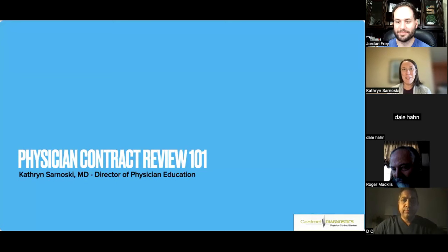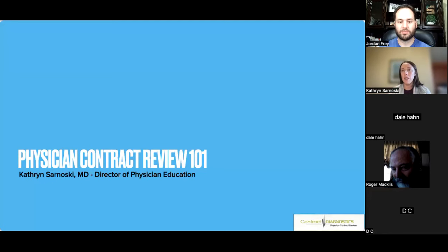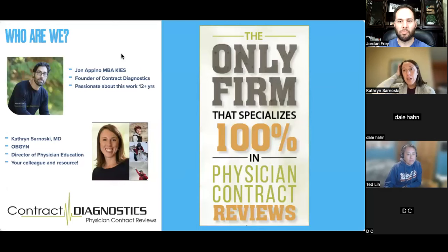Thanks so much Jordan. This is an overview of physician contracts — a review of some of the main terms you're going to be seeing, a little bit about how to negotiate and renegotiate. This is meant to apply to you whether you are a resident looking at jobs, you've been in a job for a while and looking for a new one, or looking to renegotiate.